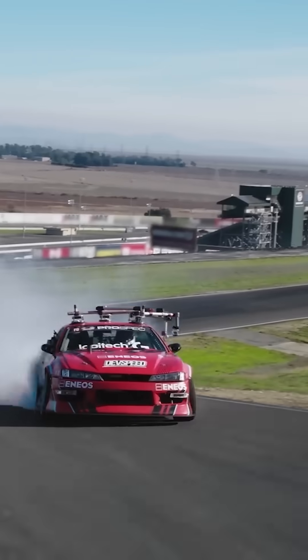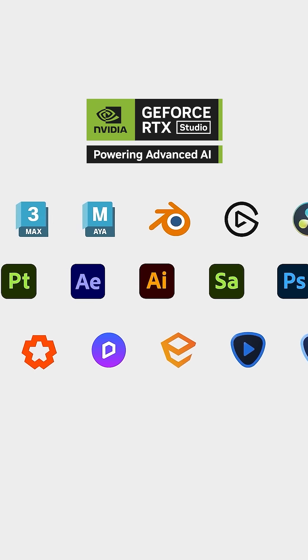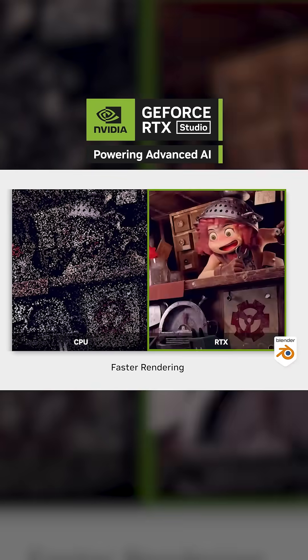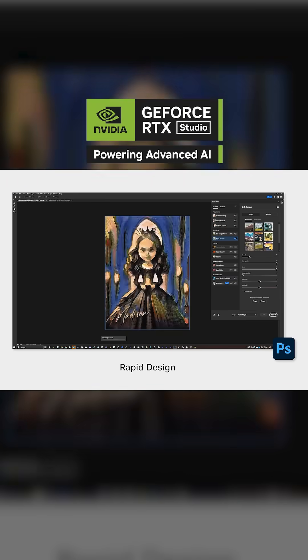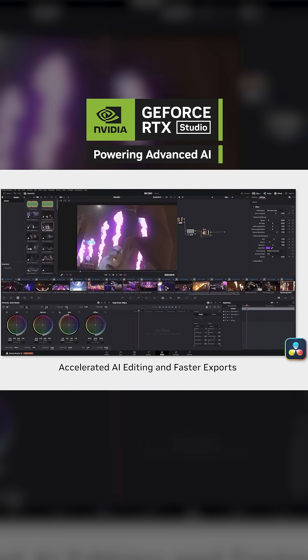NVIDIA Studio is a platform that supercharges creative work with RTX and AI acceleration, built for high-performance workflows across every creative industry — from real-time rendering in 3D animation to lightning-fast exports and AI effects in video editing and motion graphics.